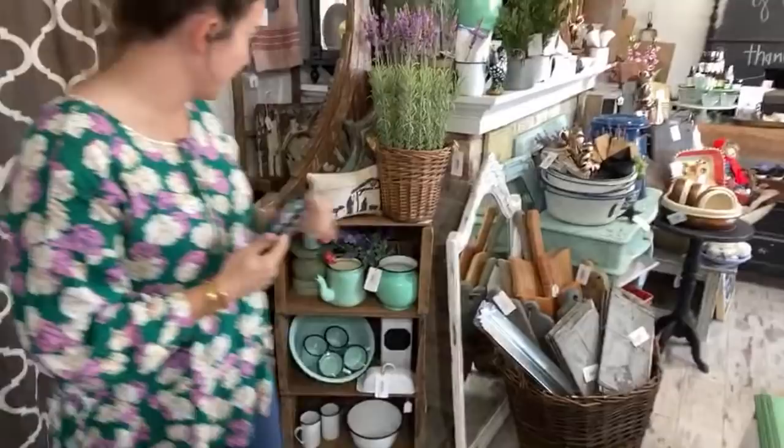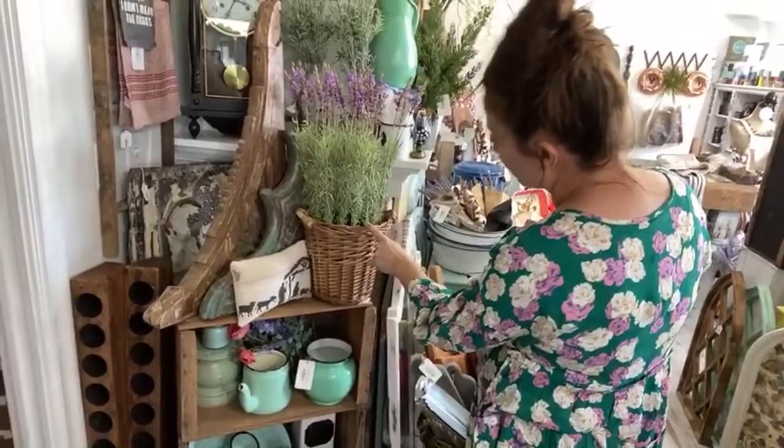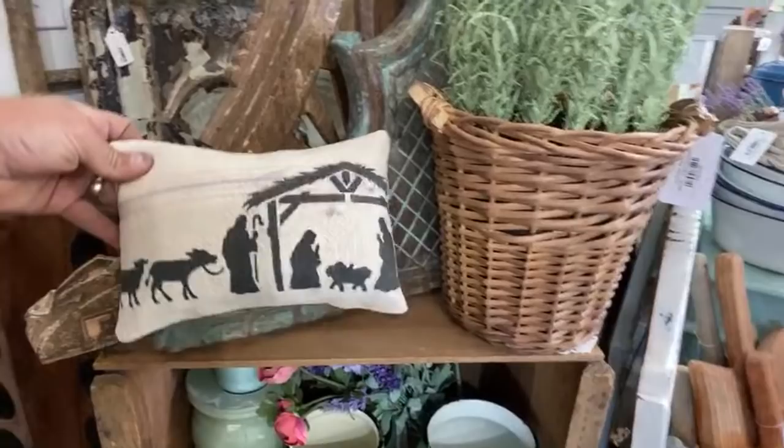We've got our enamel section here. We added our lavender basket — I have one of these at the farmhouse. This is $69.95, it is my favorite lavender. And then we've got another one of the mini pillows — this is the nativity one. Not too much got lost on the seam there, that's pretty good.